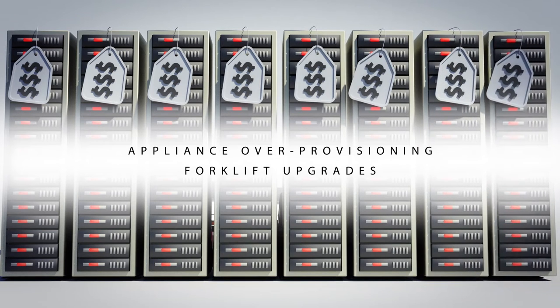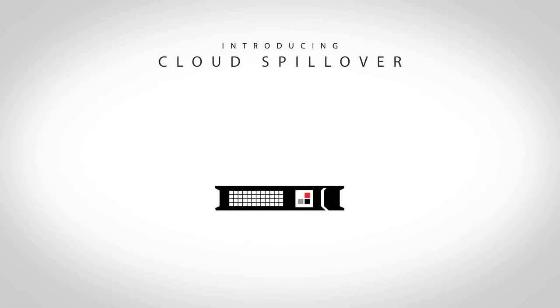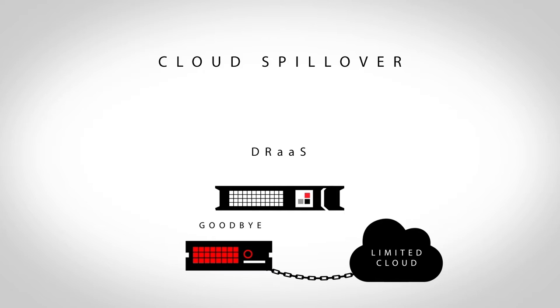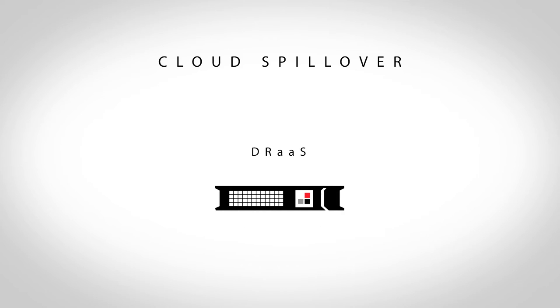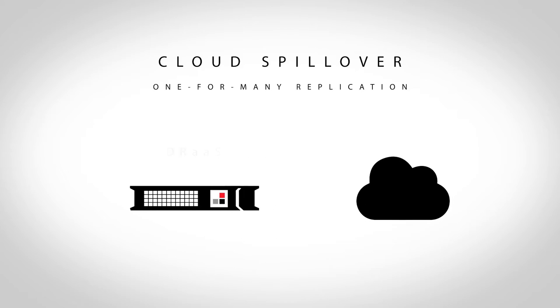Ending this cycle and unlocking the true cloud cost savings are why we built cloud-specific spillover technology into our disaster recovery as a service solution, allowing you to say goodbye to the one-for-one replication and hello to the one-for-many replication, so you can get a true unlimited cloud and achieve real cloud cost savings.